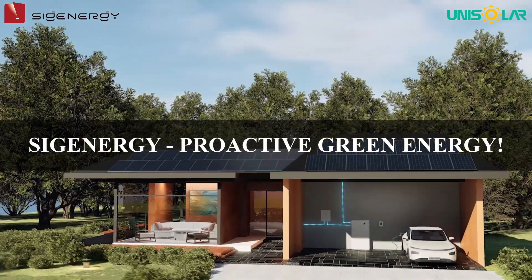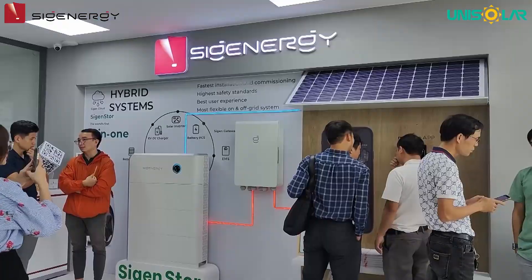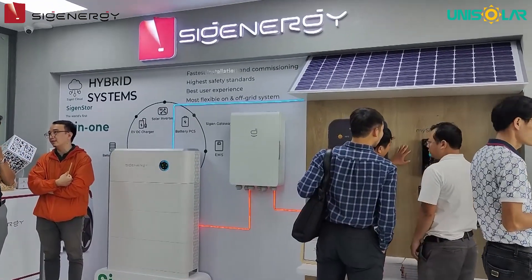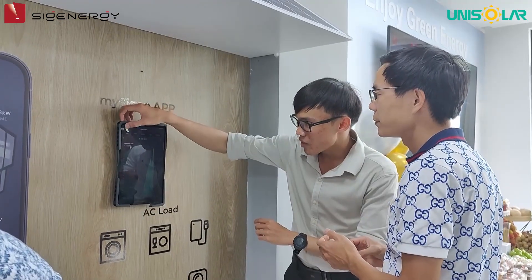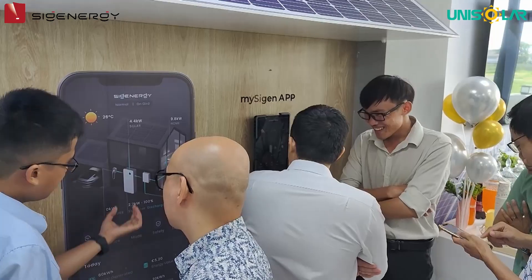Sigenergy — proactive green energy. Unisolar is the strategic partner of Sigenergy in Vietnam and Southeast Asia. Contact Unisolar for advice on suitable solutions and to register as an agent.